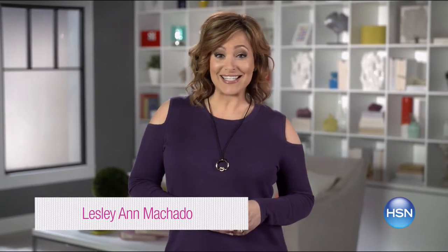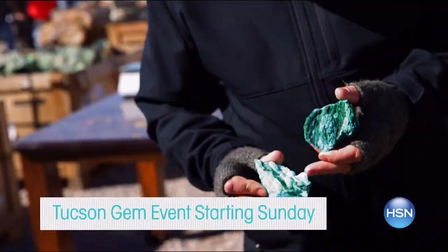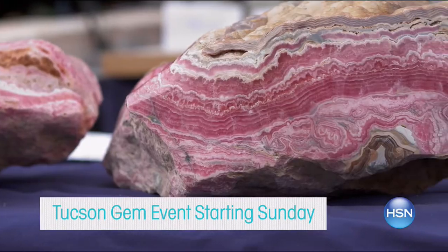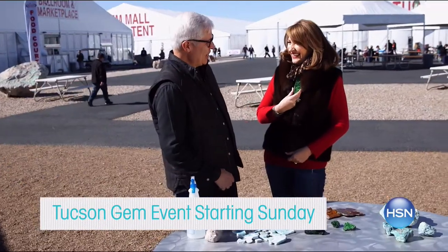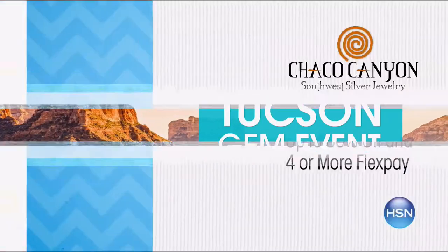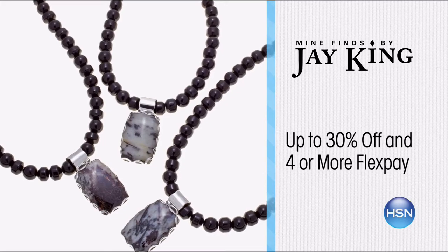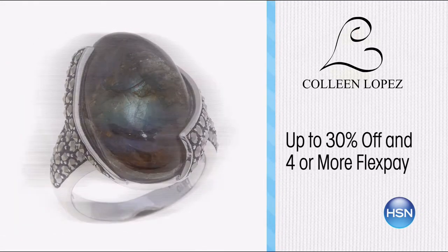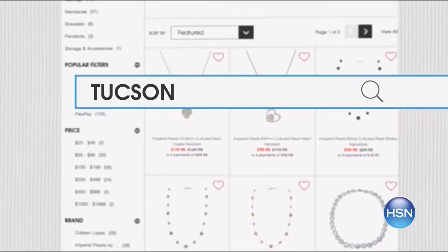Here's what's topping our list this week. Discover exotic gems and unique finds from your favorite HSN brands during our Tucson Gem Event starting Sunday — Jay King, Carol Brody, Colleen Lopez, and more will be here. Don't miss the Tucson Gem Discovery item in every show. Plus, enjoy up to 30% off and four or more flex pay. Search Tucson Gem at HSN.com for the collection.